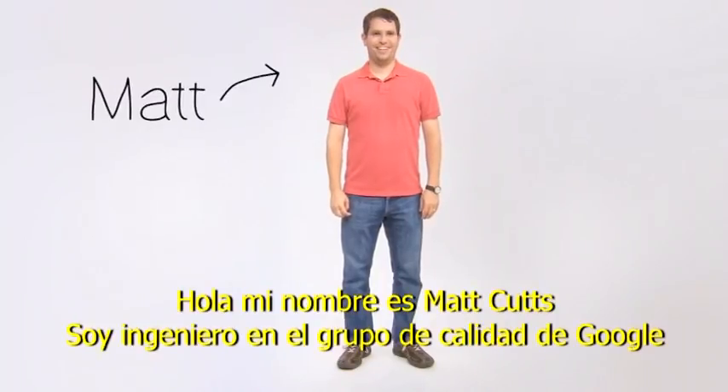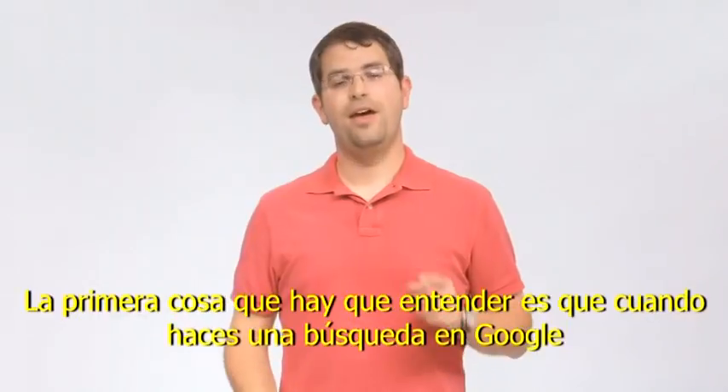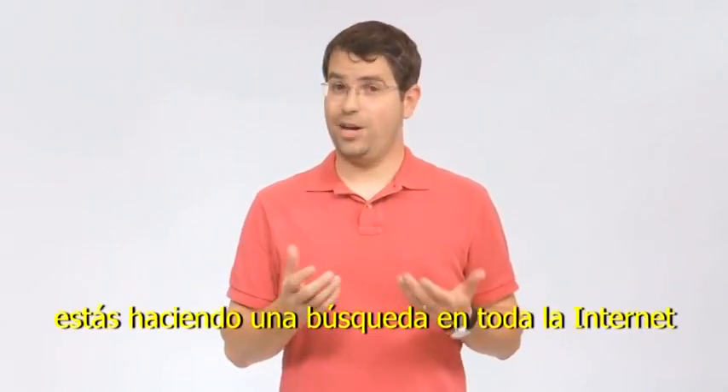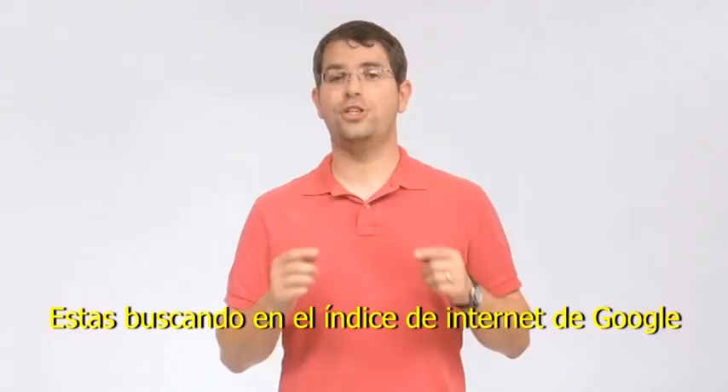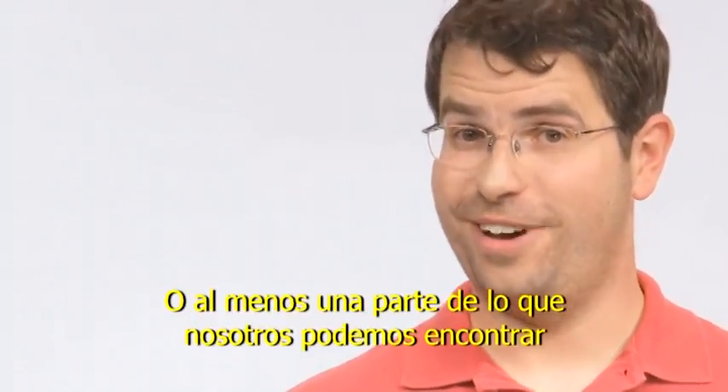Hi. My name is Matt Cutts. I'm an engineer in the Quality Group at Google, and I'd like to talk today about what happens when you do a web search. The first thing to understand is that when you do a Google search, you aren't actually searching the web. You're searching Google's index of the web, or at least as much of it as we can find.